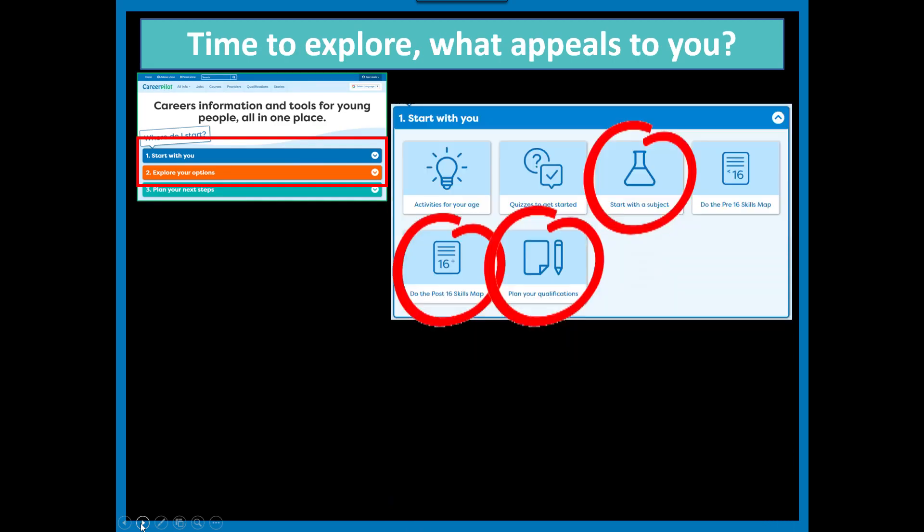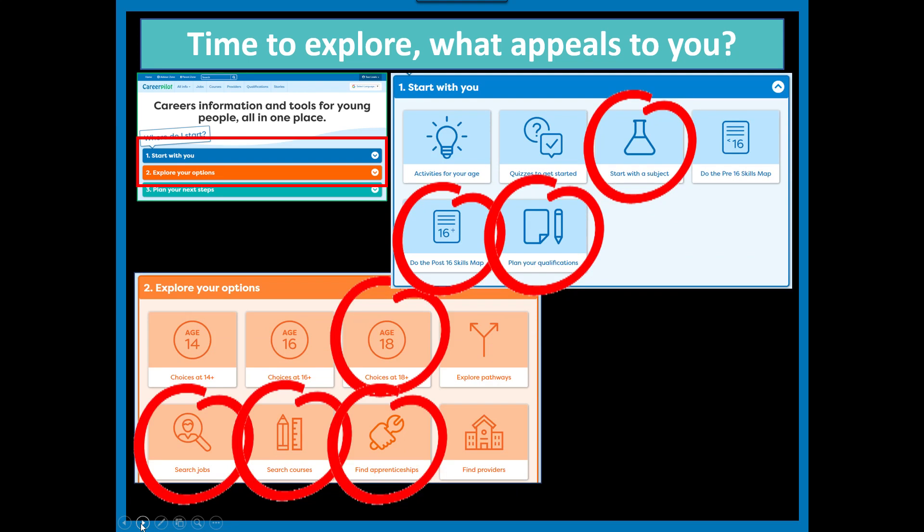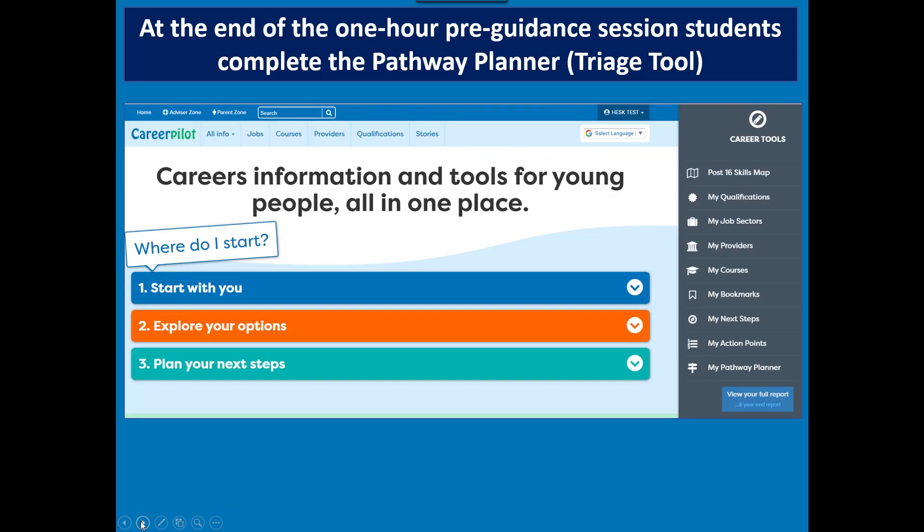Having gone through those options, students have some time on Career Pilot and are directed to do certain things: start with a subject to help think about where it might lead, look at a sample of jobs and courses from each subject, and use a skills map to recognise what skills they've got and what they could build up. They explore options by age — 16 or 18 — look at jobs or courses, and browse vacancies. Then right at the end, we explain the Pathway Planner — a quiz to help them know how ready they are for their pathway, and to give us information so we can help them.